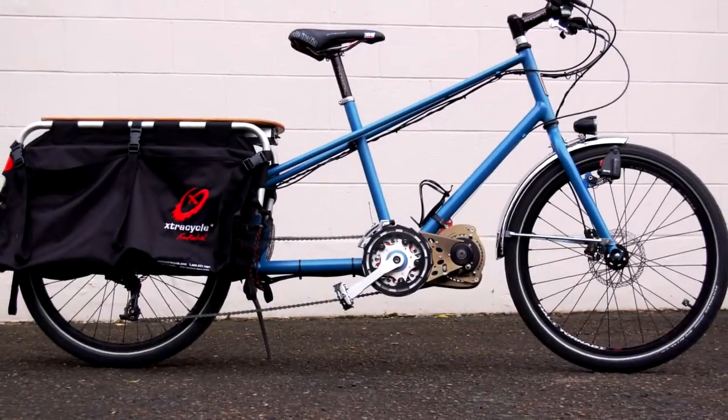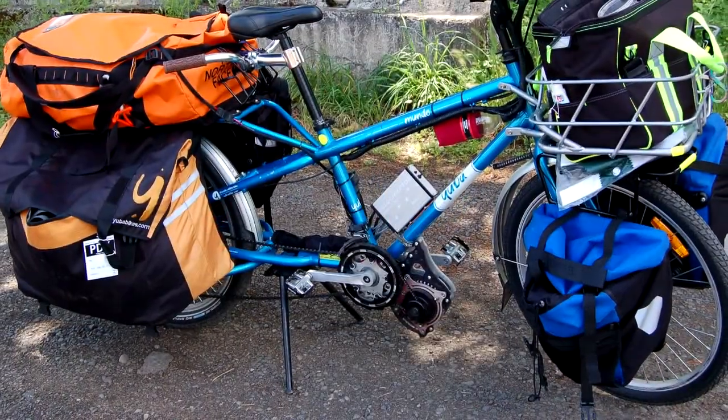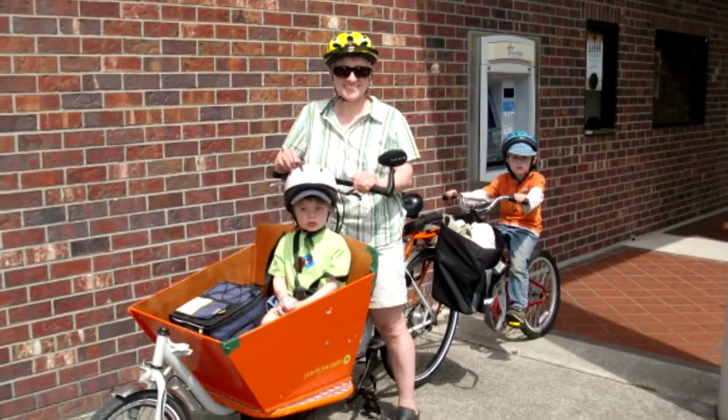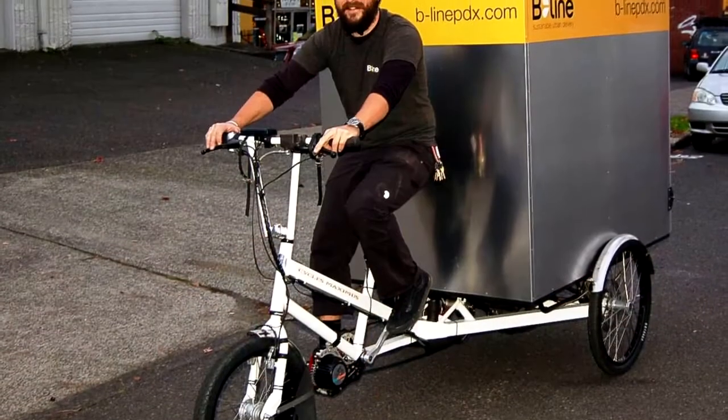One of the most practical types of bike is the cargo bike. These are bikes designed specifically for hauling heavy things, grabbing groceries, taking your kids to school, even running a delivery service.